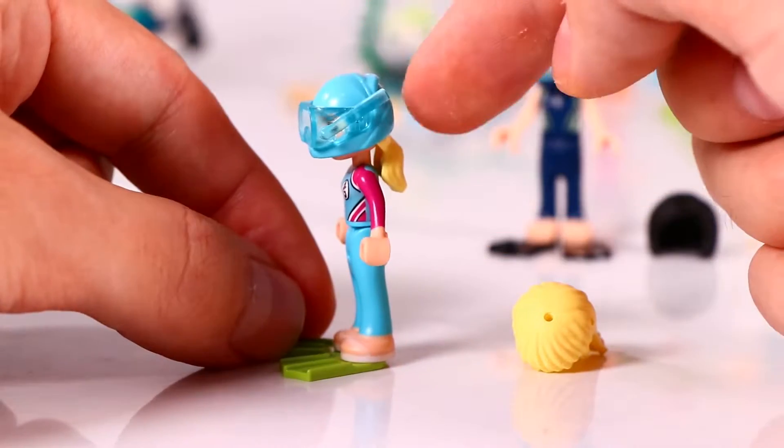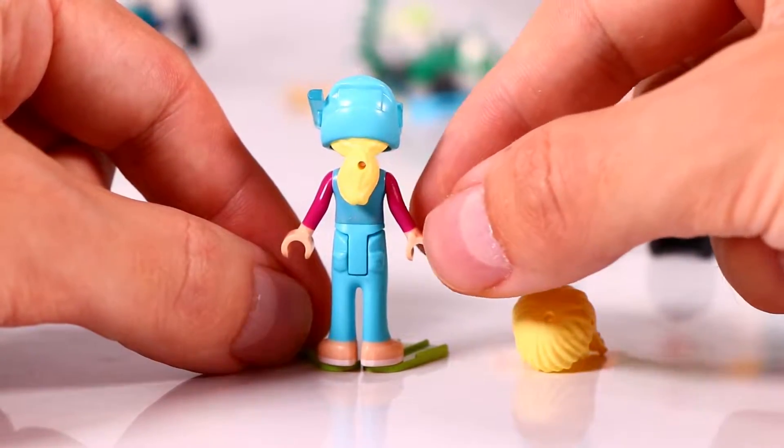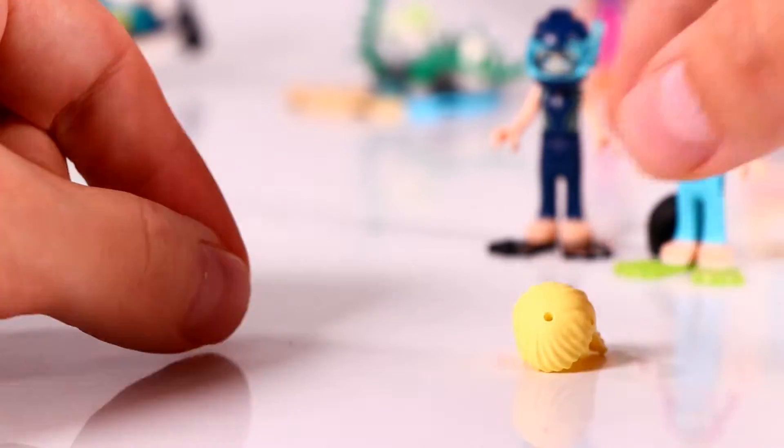A very nice detail of this helmet is that Stephanie's hair is attached to it, so that looks really a lot better than if the helmet would be just a loose helmet. I like it a lot.